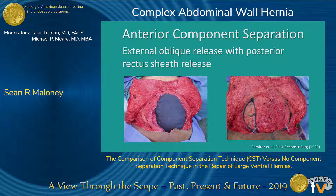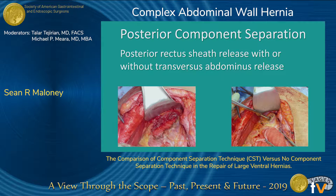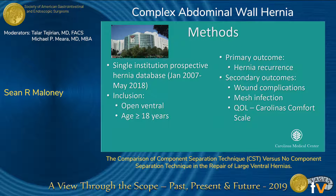For our study, anterior component separation was as described by Ramirez with an external oblique release, which was performed after posterior rectus sheath release. And posterior was a posterior rectus sheath release with or without transversus abdominis release.